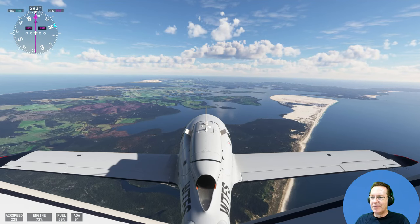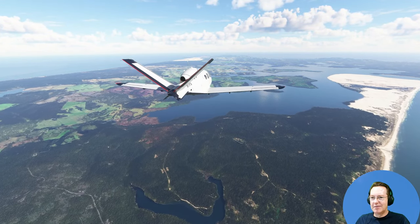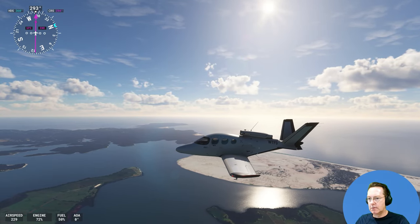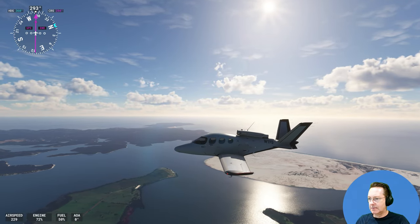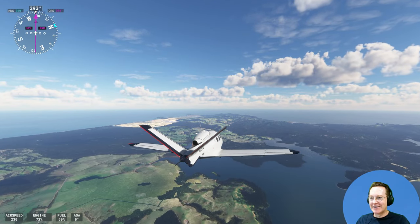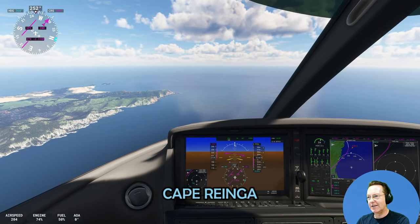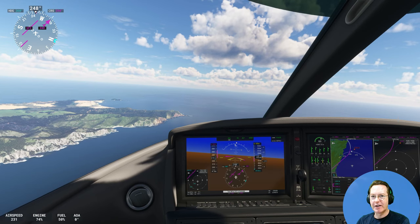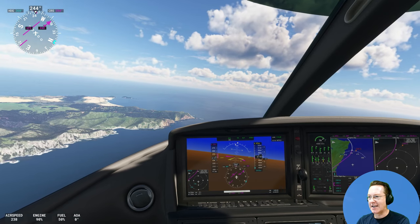We're looking right towards the top of New Zealand now. Below us is Parangaranga Harbour — again, hardly anyone is here. Straight towards the tip of the country. Now we're coming up to Cape Reinga, the top of the country. We've got some pretty big sand dunes just to the west of Cape Reinga — the Te Paki sand dunes.